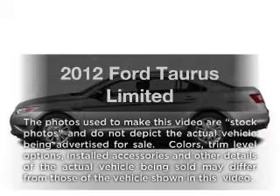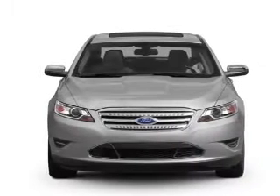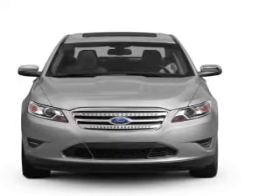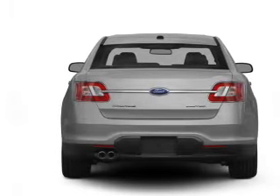Get noticed in this 2012 Ford Taurus. Everything you need under one roof with this great vehicle. With a solid 6-cylinder engine that responds smoothly to its 6-speed automatic transmission, you will appreciate the safety feature of anti-lock brakes.